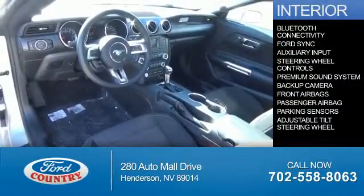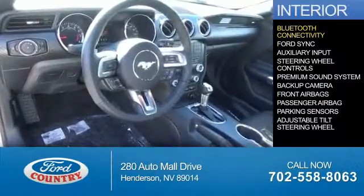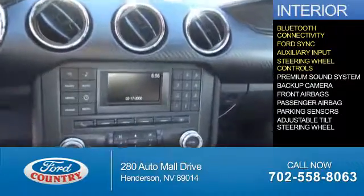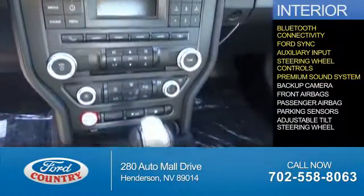Inside you'll find Bluetooth connectivity, Ford Sync voice activation, and auxiliary input. Steering wheel controls, a premium sound system, and a backup camera.